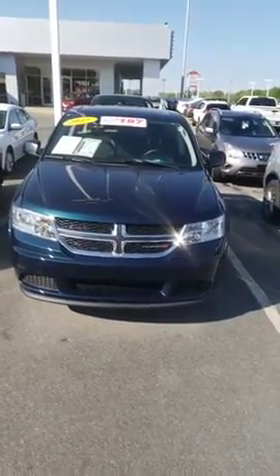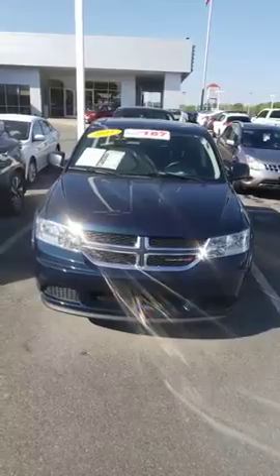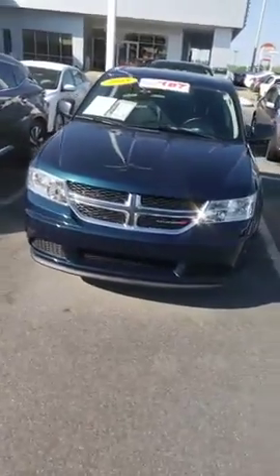Hey, this is Sidney at Tri-Sea Nissan. Here's a 2015 Dodge Journey that you're interested in — blue in color.